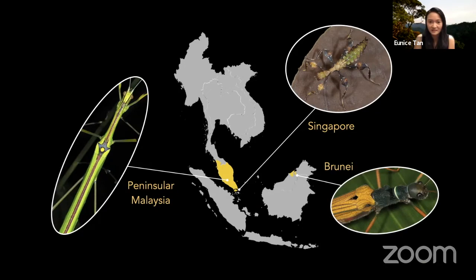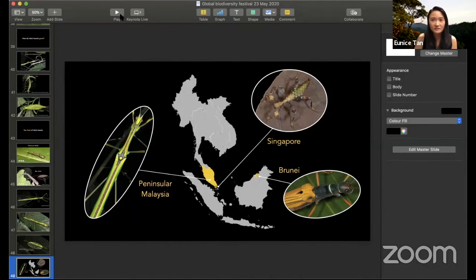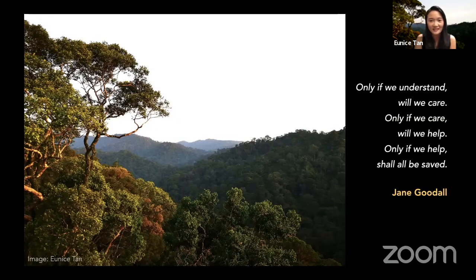I've given you a quick peek into the lives of stick and leaf insects, taking you through species we found in Peninsular Malaysia, Brunei, and Singapore. I want to end my stick insect story with this quote from Jane Goodall: 'Only if we understand will we care. Only if we care will we help. Only if we help shall all be saved.' Thank you for caring about our stick and leaf insects and about biodiversity. I wish you a good and pleasant day. I'd like to thank the lab, collaborators, and organizations who have supported us.